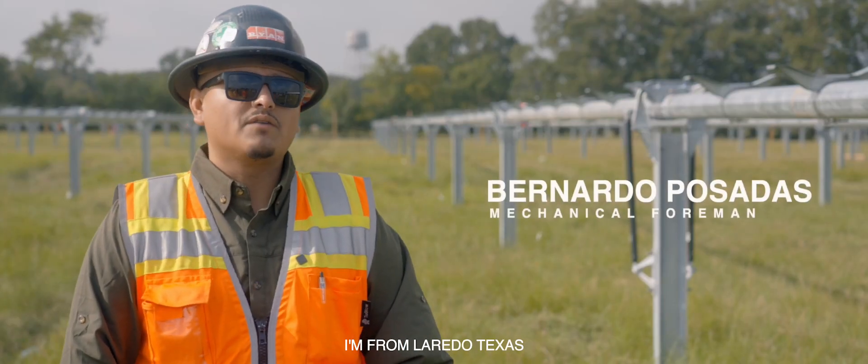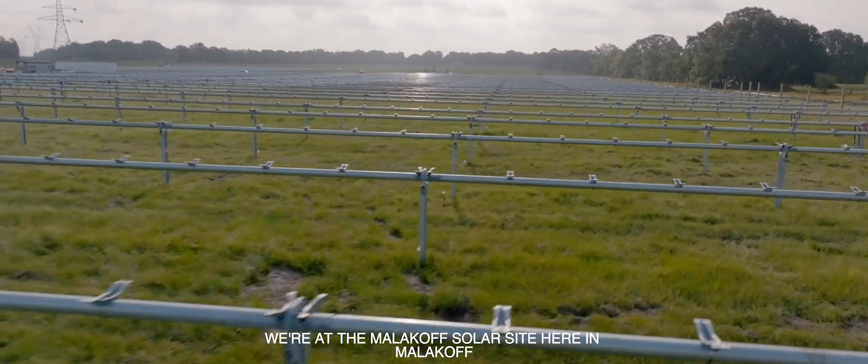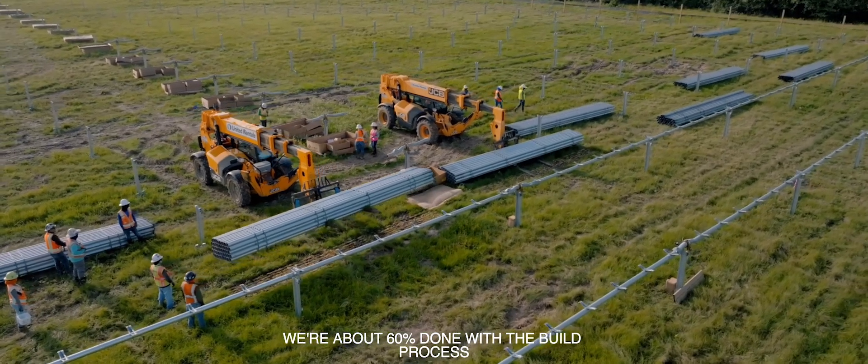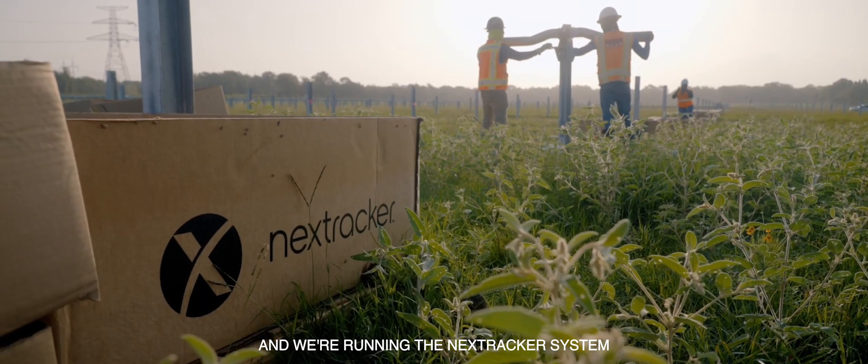My name is Bernardo Posadas. I'm from Laredo, Texas and I've been with the Ryan Company for about three years. We're at the Malakoff Solar Site here in Malakoff, Texas. It's a 13 megawatt site. We're about 60% done with the build process when it comes to the mechanical portion and we're running the Nextracker system.